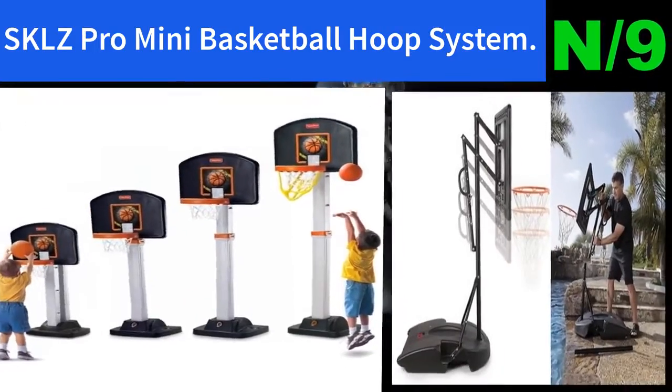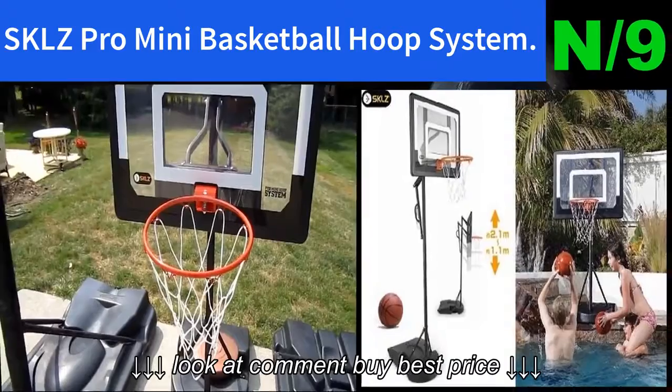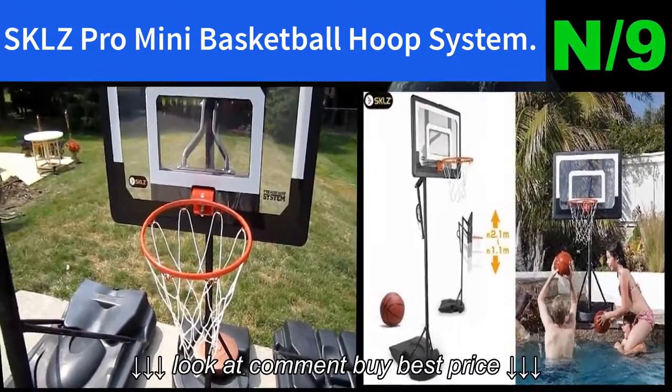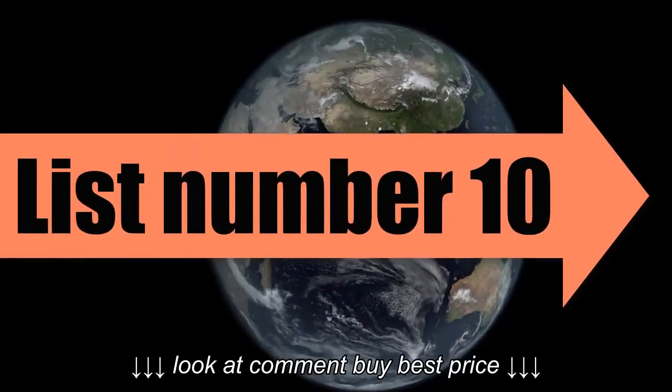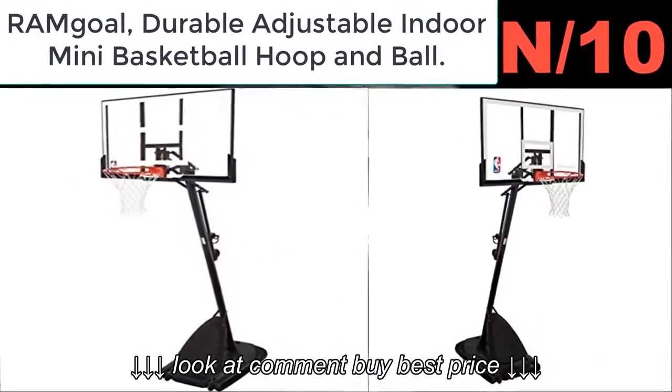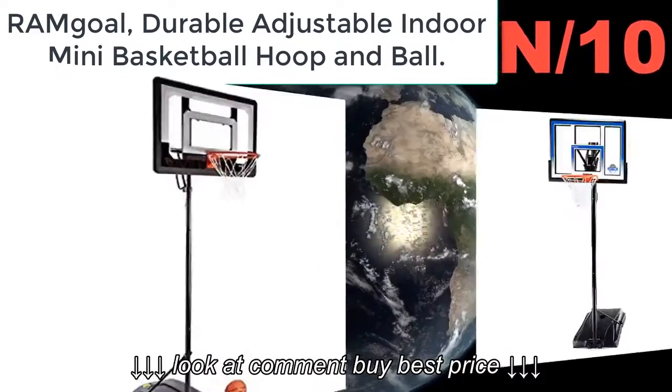List number nine. Hoop name: SKLZ Pro Mini basketball hoop system. Hoop information: This system is appealing to kids and adults, partially because the net, backboard, and ball all glow, giving you 24/7 play time.